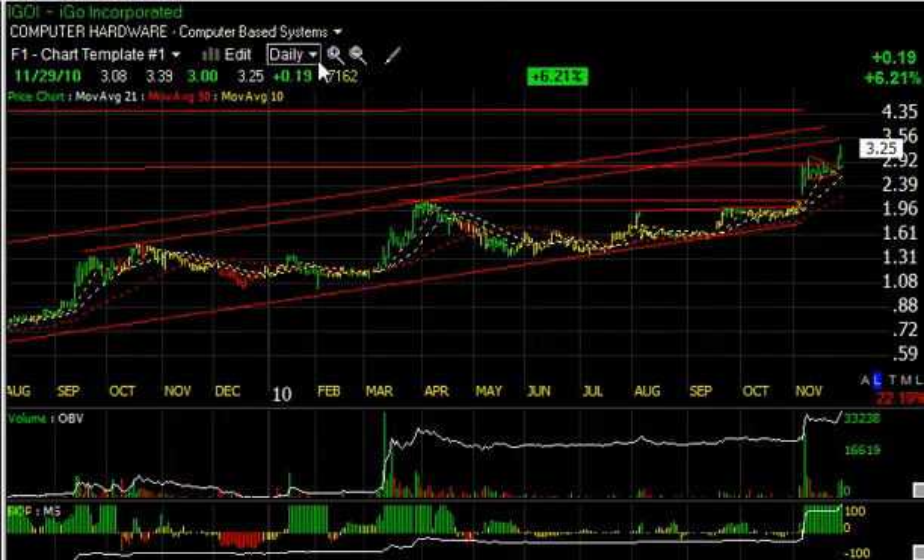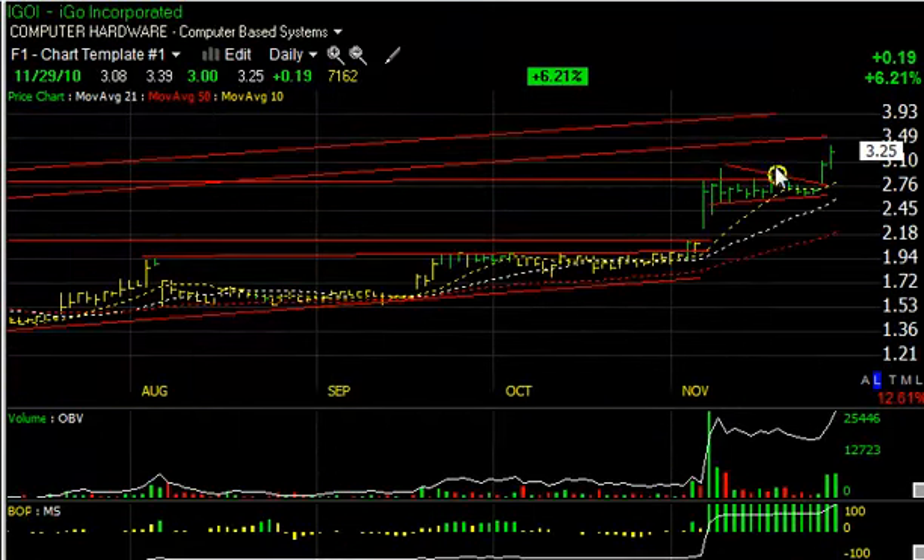iGo, IGOI, broke out of a significantly, beautifully shaped coil after the big pop on price-volume surge in November, broke out of its base on Friday, and then a follow-through ensued today. The stock looks headed higher. We have a short-term target of about four, and a secondary target of five and a half.